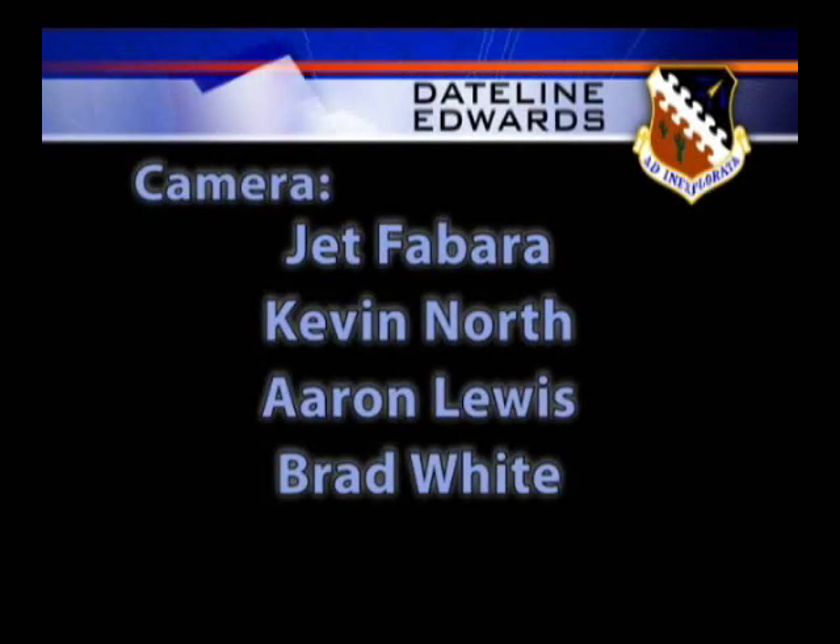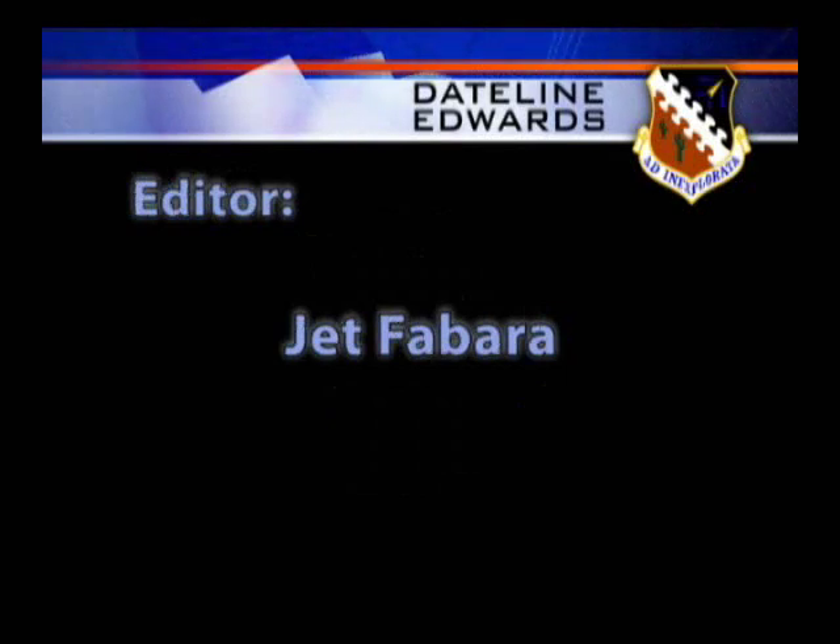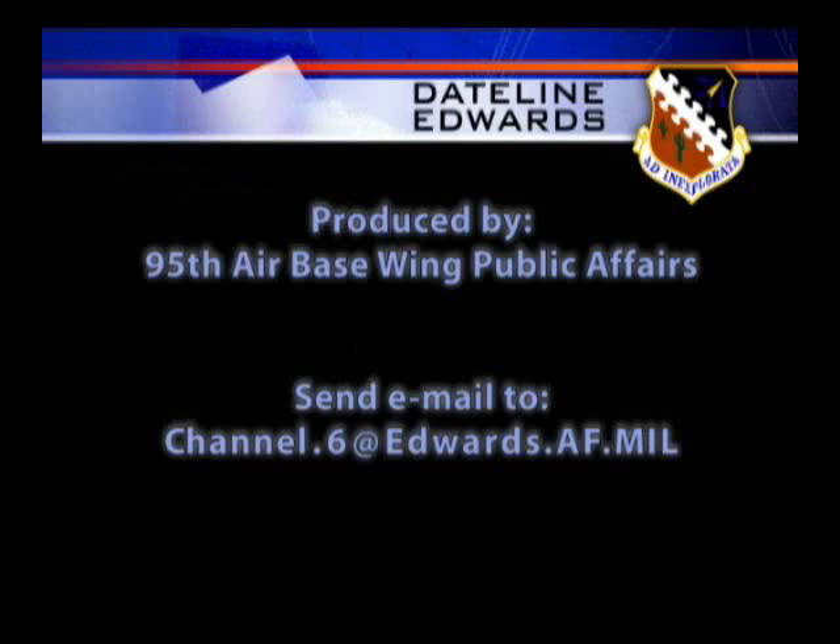This has been Dateline Edwards. If you have questions or comments we'd like to hear from you, please send us an email at channel.6@edwards.af.mil.